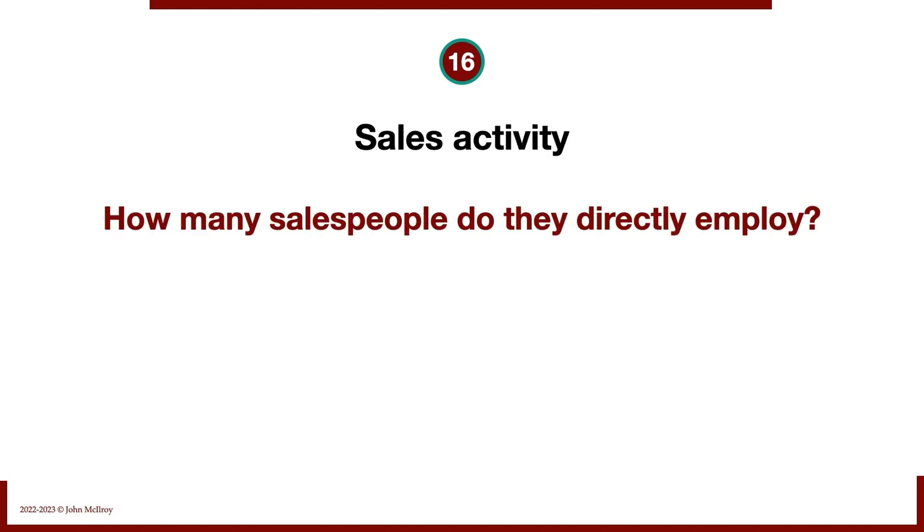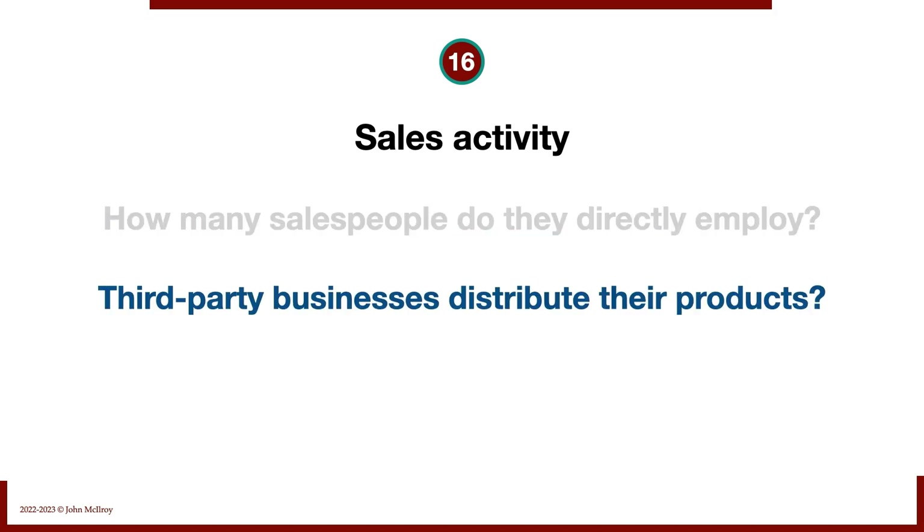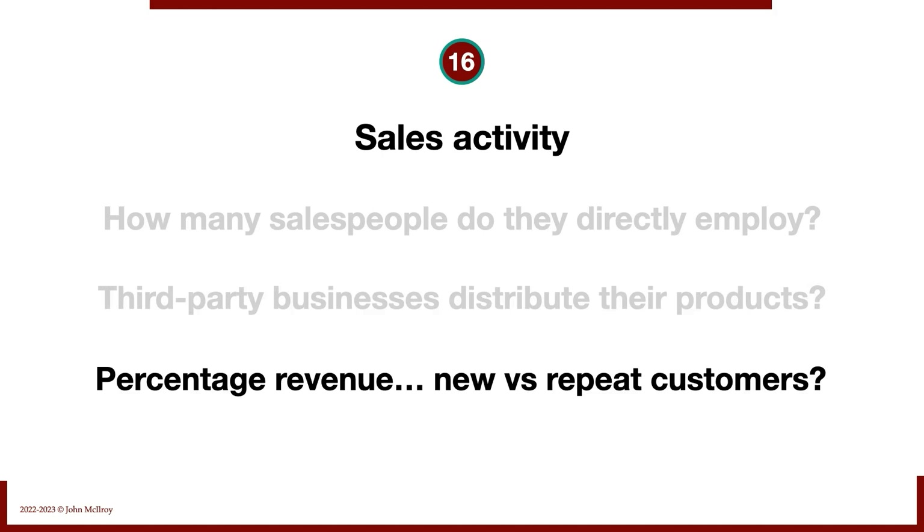Sales activity: how many salespeople do they directly employ? Do they have a third-party business that distributes their product? In terms of percentage of revenue, how does it break down between new versus repeat customers? We need a clear picture of the sales mix of any target business.